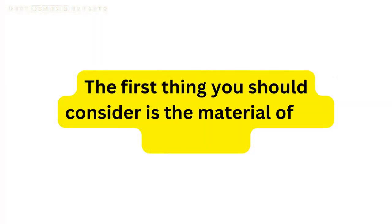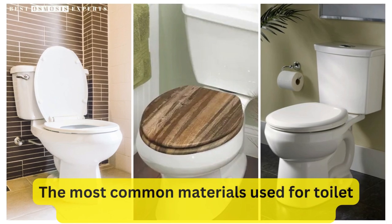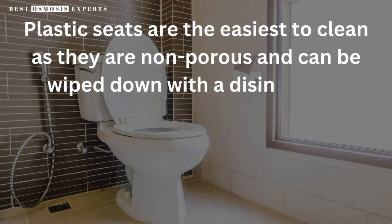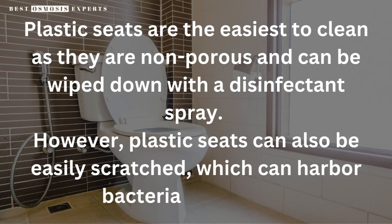The first thing you should consider is the material of the toilet seat. The most common materials used for toilet seats are plastic, wood, and ceramic. Plastic seats are the easiest to clean as they are non-porous and can be wiped down with a disinfectant spray. However, plastic seats can also be easily scratched, which can harbor bacteria and germs.